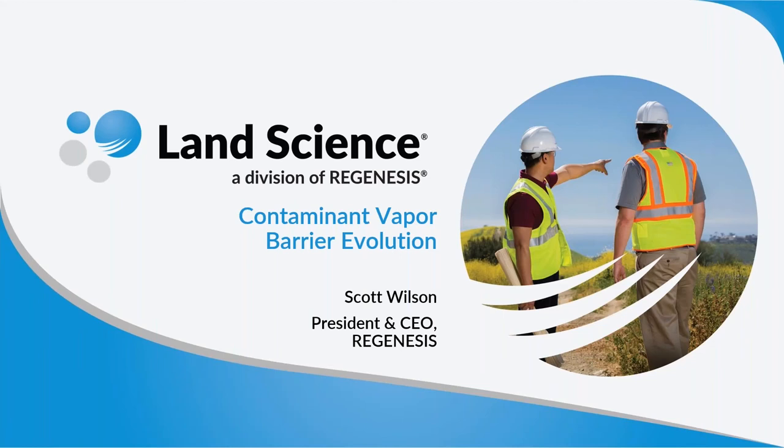Hello and welcome everyone. My name is Dane Menke. I am the Digital Marketing Manager here at Regenesis and Land Science.